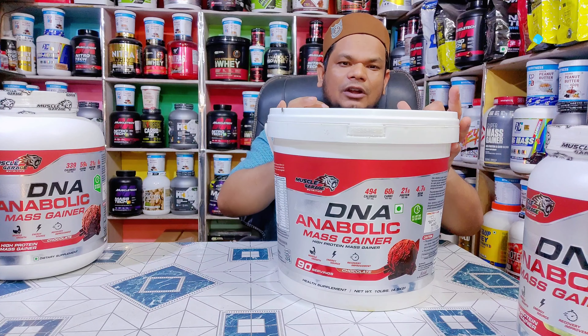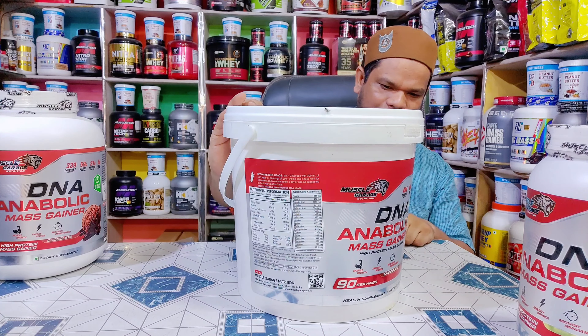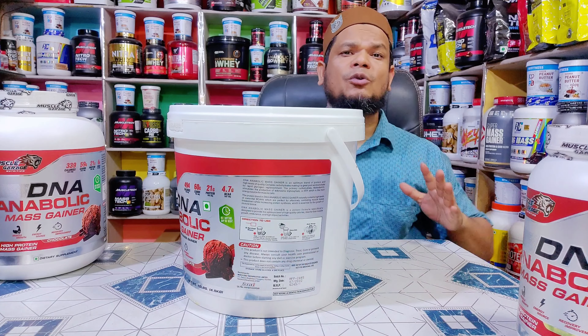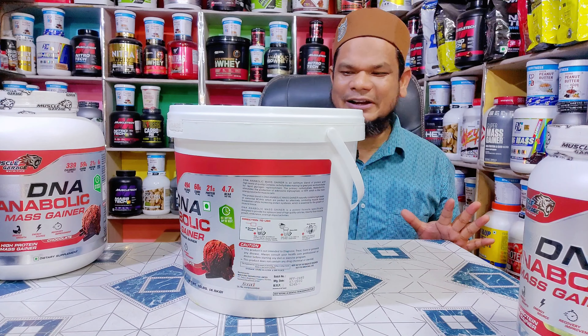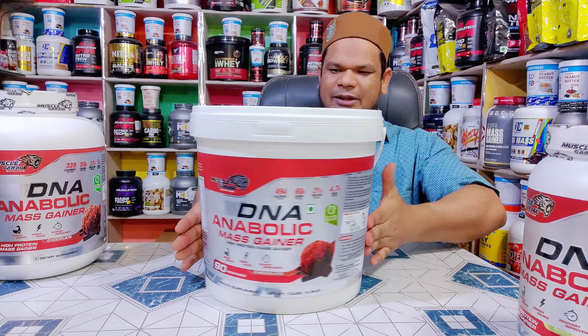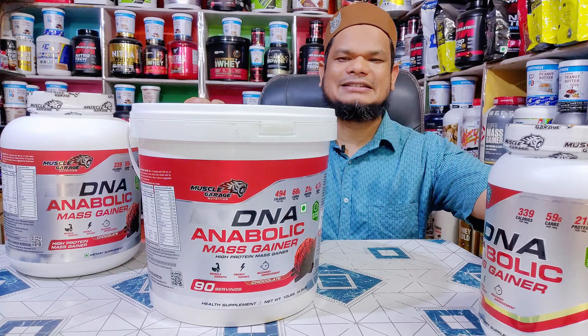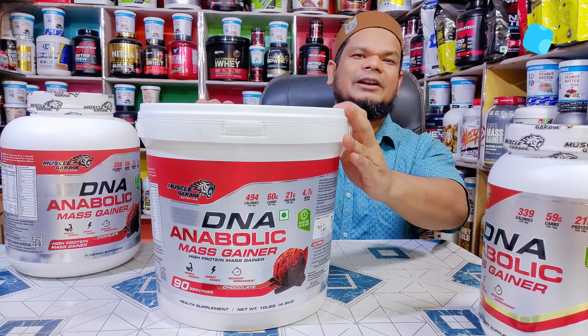यह 45 दिन तक चलने वाला है। इसकी MRP पहुंचती है 6249 रुपये। बहुत reasonable price में हमारे पास available है। तो तीन size available हैं — 2.7 kg, 0.9 kg, और 4.5 kg — NCR Food Supplements में।